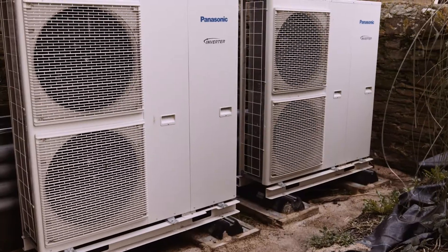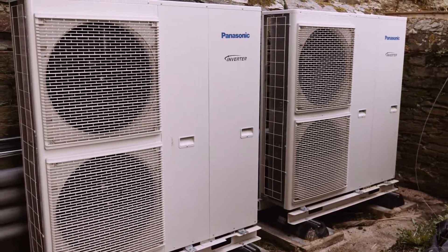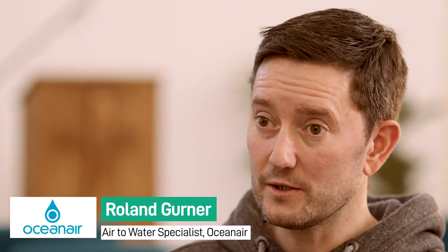Panasonic and Oceanair really came together to choose the Aquarius product, and it suited really well for this building. All the designs worked out, we were able to firm up everything we needed to get orders placed and we knew it was going to work. We had a lot of confidence in Panasonic and Oceanair. We looked at other options because you always want to make sure that what you're putting forward is the best solution.